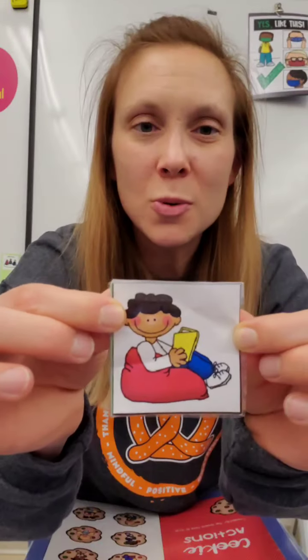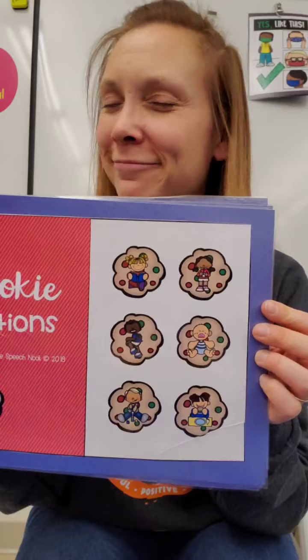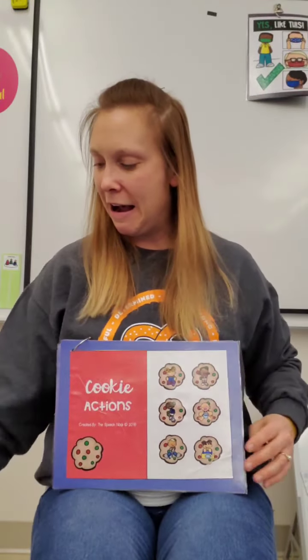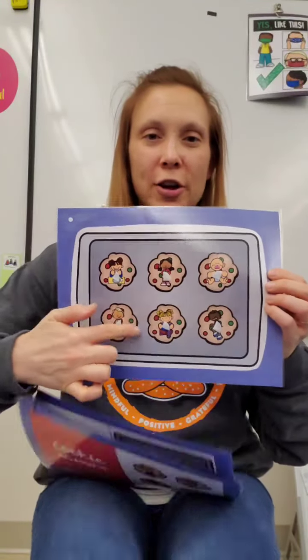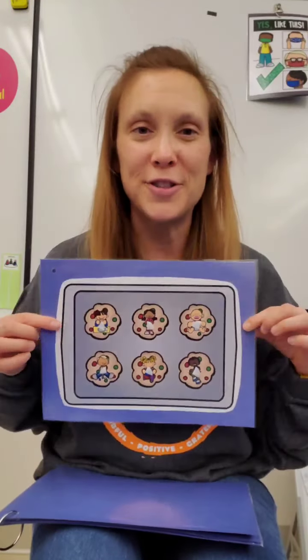Hi! Thank you for coming to Storytime today. We are going to read a story about cookies. You have a sheet like this at home and you can look at the pictures at home while I match them here.